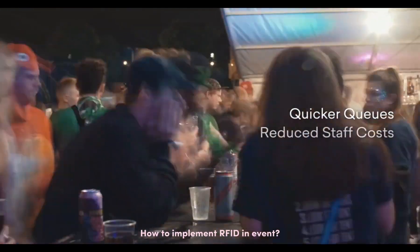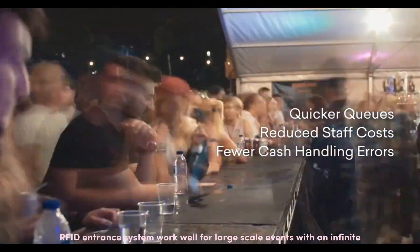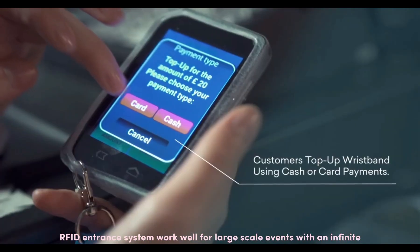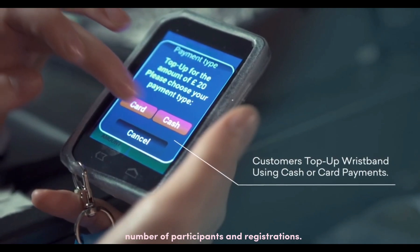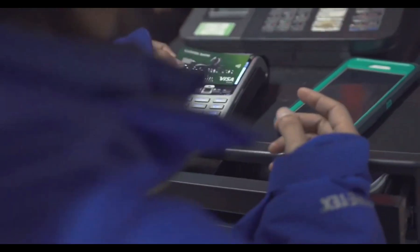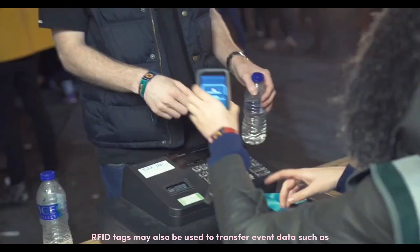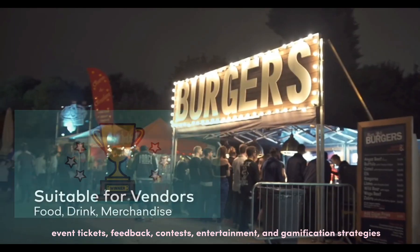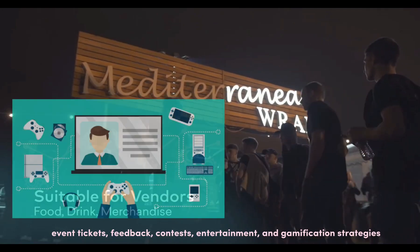How to implement RFID in events? RFID and train systems work well for large-scale events with an infinite number of participants and registrations. RFID tags may also be used to transfer event data such as event tickets, feedback, contests, entertainment, and gamification strategies.